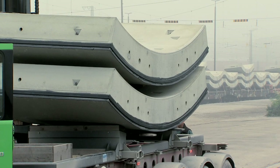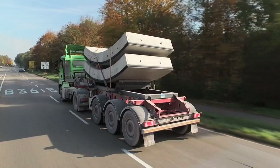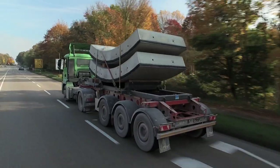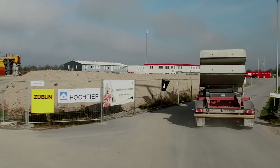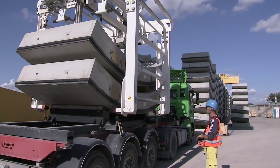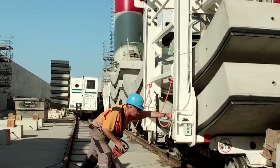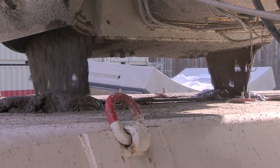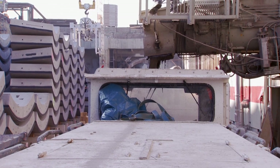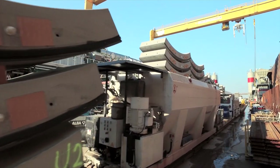From there, trucks transport the elements to the interim storage facility on the north construction site. Each element has a number and a predetermined installation position in the tunnel. The just-in-time supply of both TVMs with the correct tübings requires complex logistical planning. In addition to the tübings, the mortar — which is pressed between the concrete tube and the surrounding ground — is also transported by train through the tunnel to the TVM.